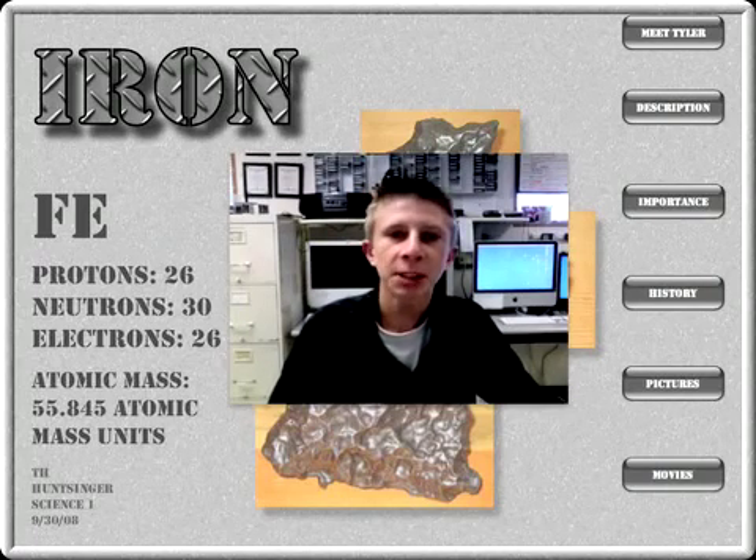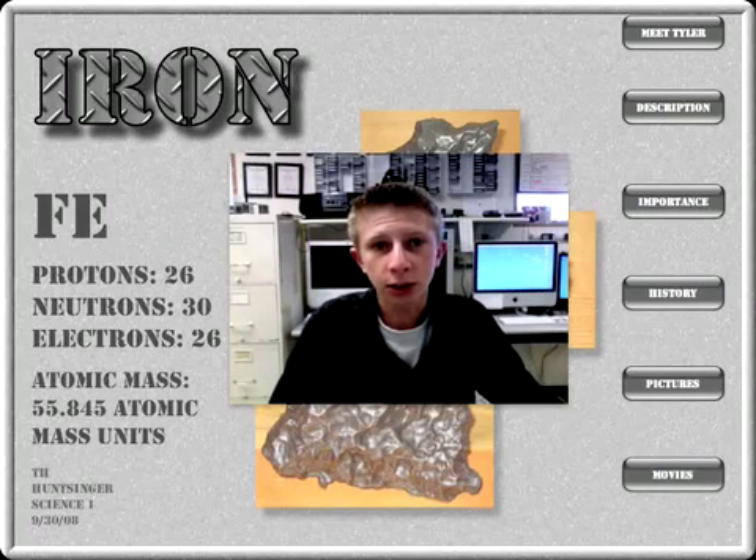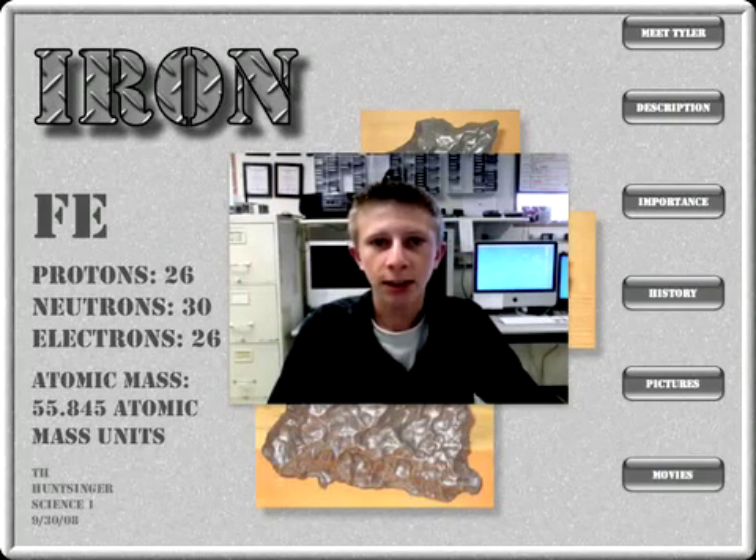Hello, Mr. Tyler. In this presentation, I'm going to teach you a little bit about iron. I'm going to tell you what it looks like, how it's been used in the past, its importance, and show you a couple pictures.